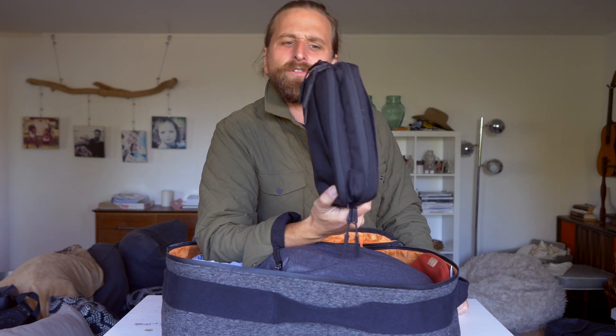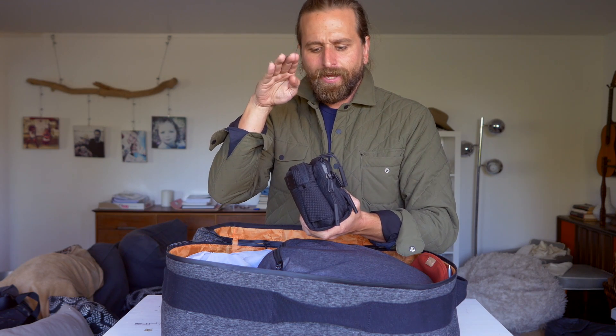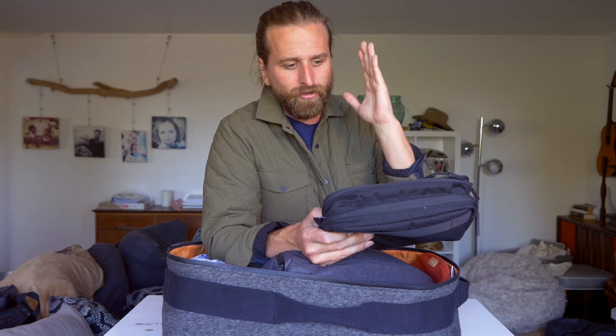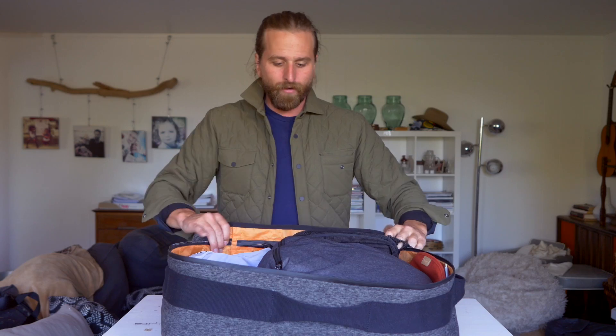What toiletry kit should you use? This is for sure my favorite right now — it's from Aer, some kind of travel dop kit. I'll put a link in the description below to my favorite pouches and dop kits. This is good because it's not massive and it still has a lot of organization. And look — it fits right in there.